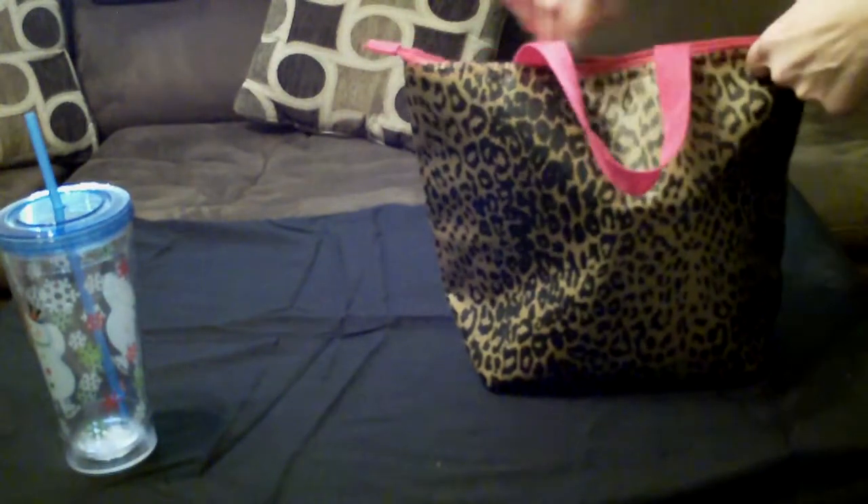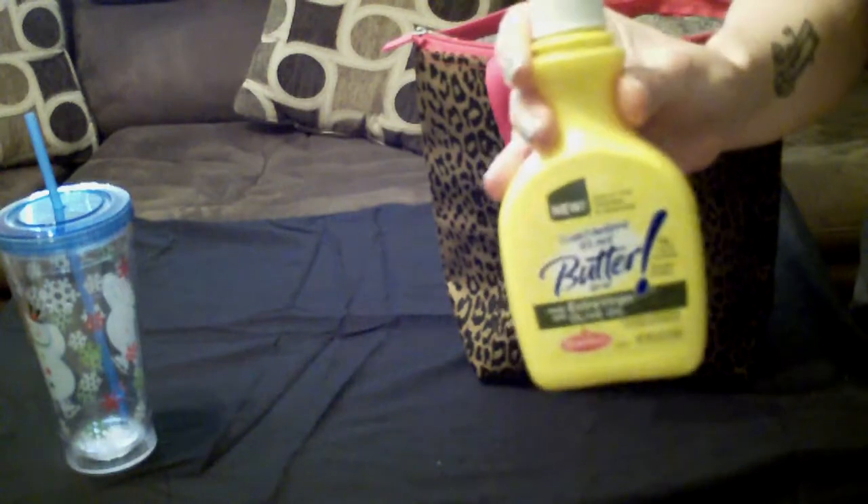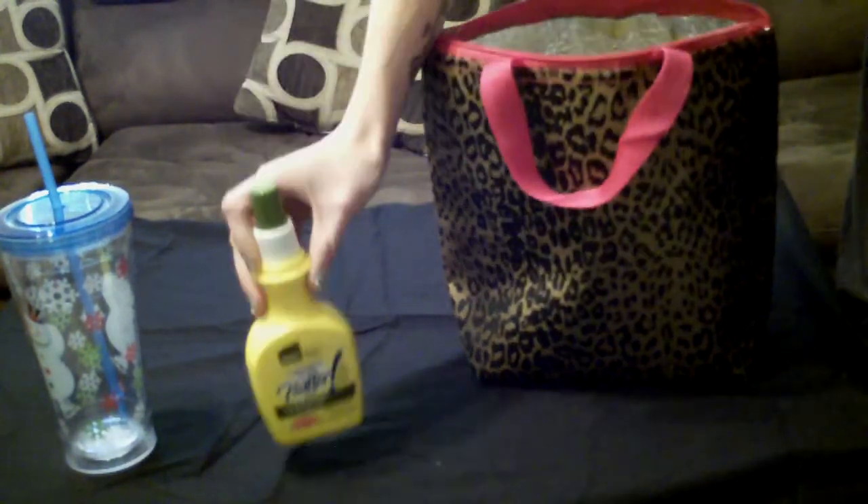Let's open this bag and see what I've got. First of all, I bring my own butter — it's I Can't Believe It's Not Butter spray, the olive oil version. A new one. Love it. So that goes with me.